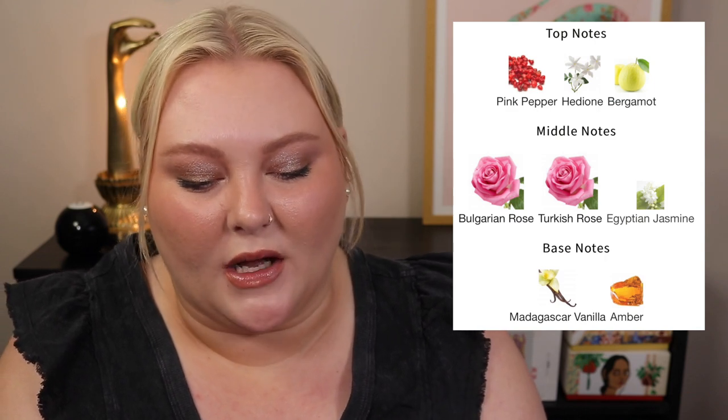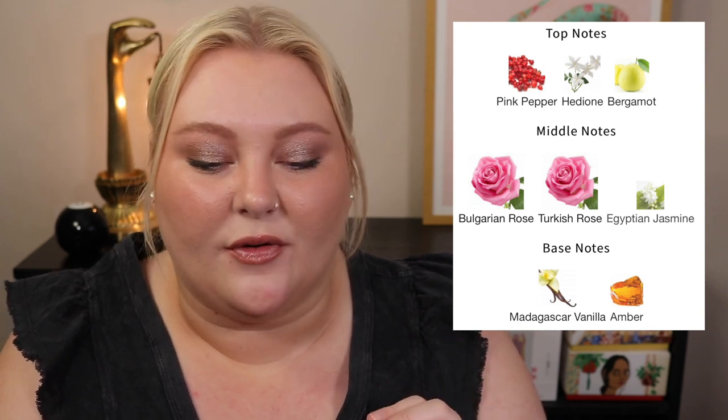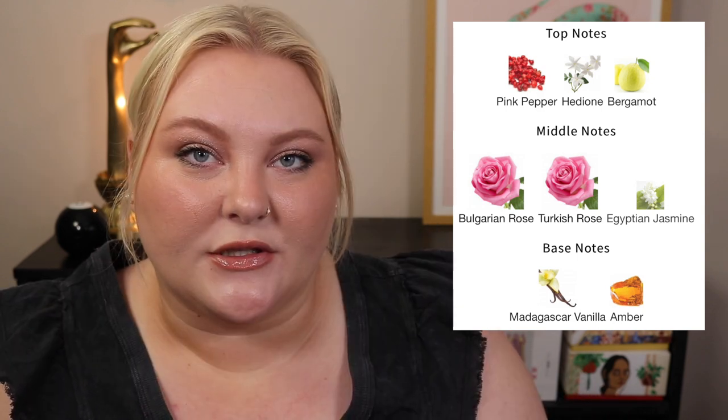All three Initios are on my list — and there are so many more I like. Absolute Aphrodisiac is another one I really like. We've smelled basically the whole house and it's hard to find a bad one. You can find Initio at Neiman Marcus, Scent Bar locations, and online at Twisted Lily, which I have a code for. The notes for Atomic Rose: top has pink pepper, hedione, and bergamot; mid has Bulgarian rose, Turkish rose, and Egyptian jasmine; base has Madagascar vanilla and amber. Beautiful.